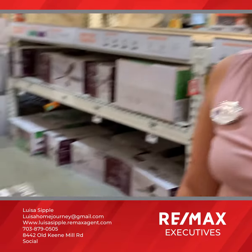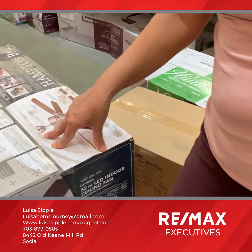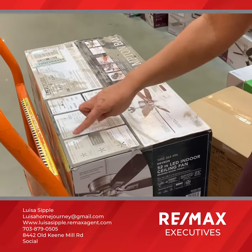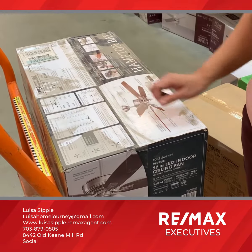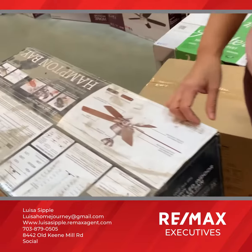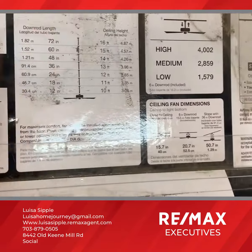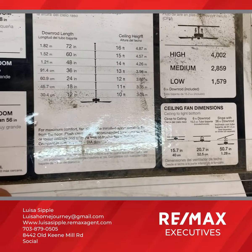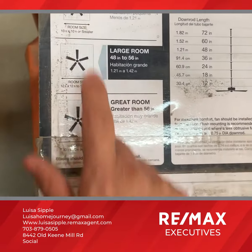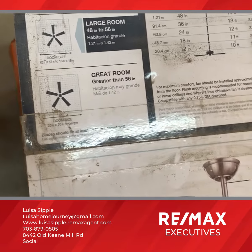I'm learning about the dimensions of a room relative to the size of a ceiling fan. They give you a really nifty chart right here on the box that lets you know about the size of the bedroom and the size of the ceiling fan you should apply when making that decision. That chart gives you guidance for a 10x10, a 10x12 bedroom, or a larger bedroom, and the size of ceiling fan you should consider.